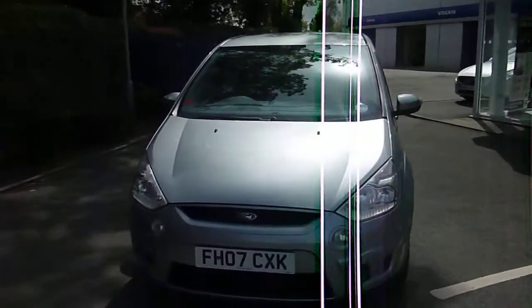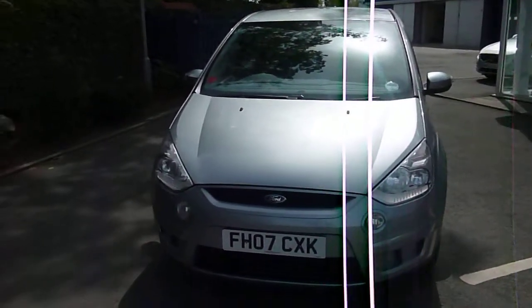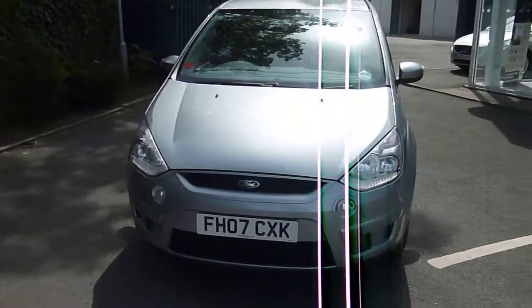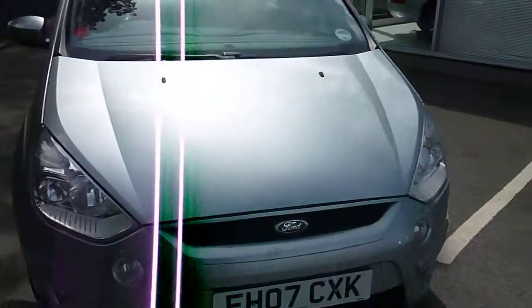Welcome back to Dealer PX. This is a 2007 Ford S-Max Zetec TDCI. It's a 7 seat option. My job now is to show you around the car and point out any damage the vehicle may have.